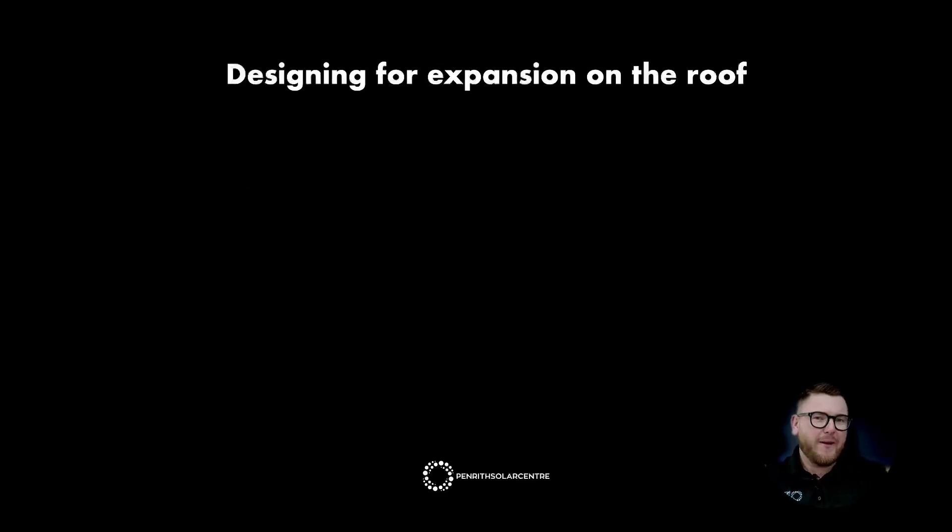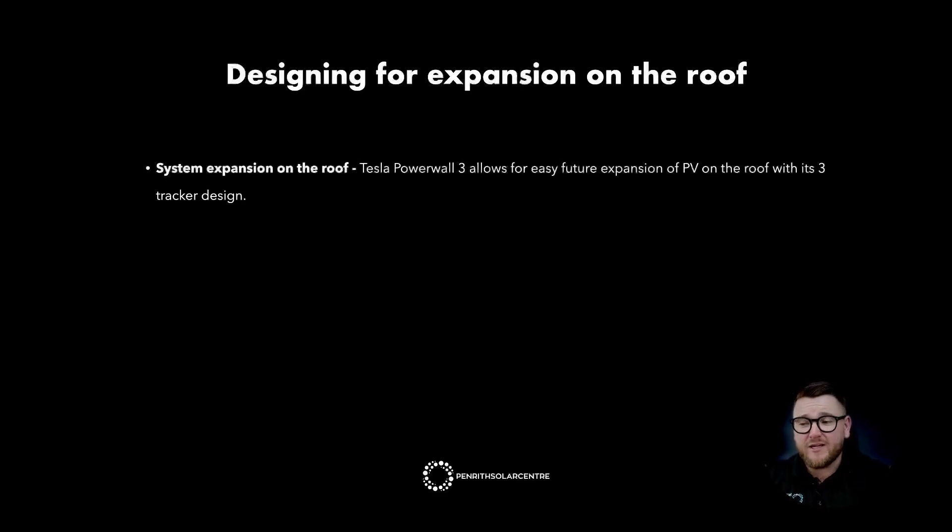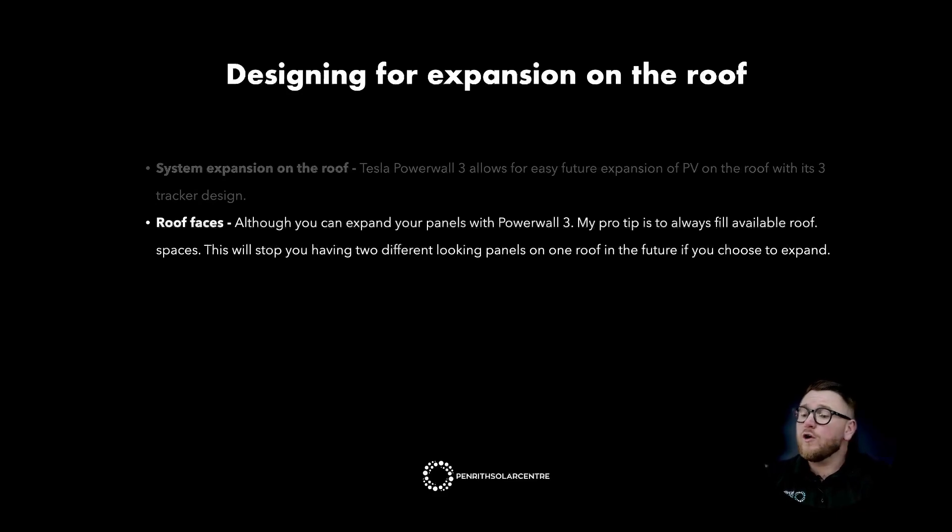Designing for expansion on the roof. Tesla Powerwall 3 allows for easy future expansion of PV on the roof with its three-tracker design. Although you can expand panels with Powerwall 3, my pro tip is to always fill available roof spaces. This will stop you from having two different-looking panels on one roof in the future if you do choose to expand.